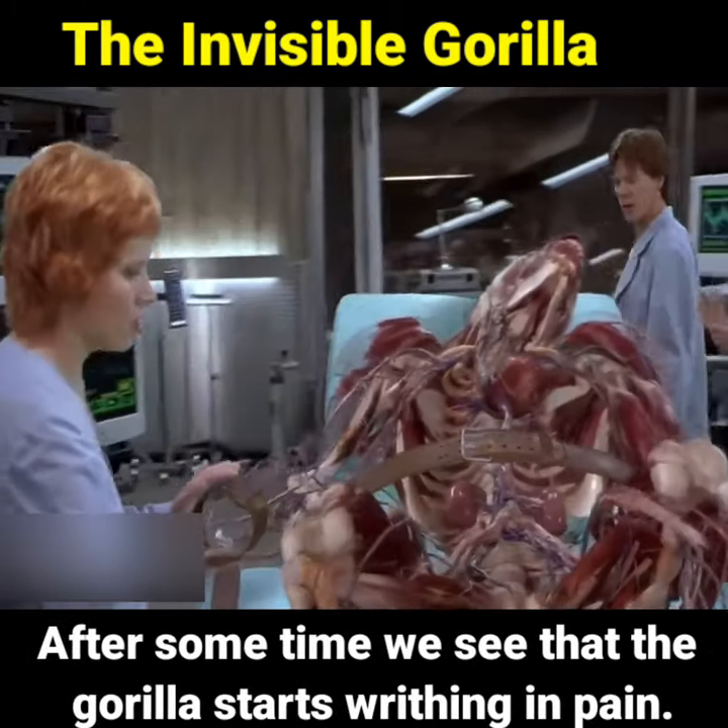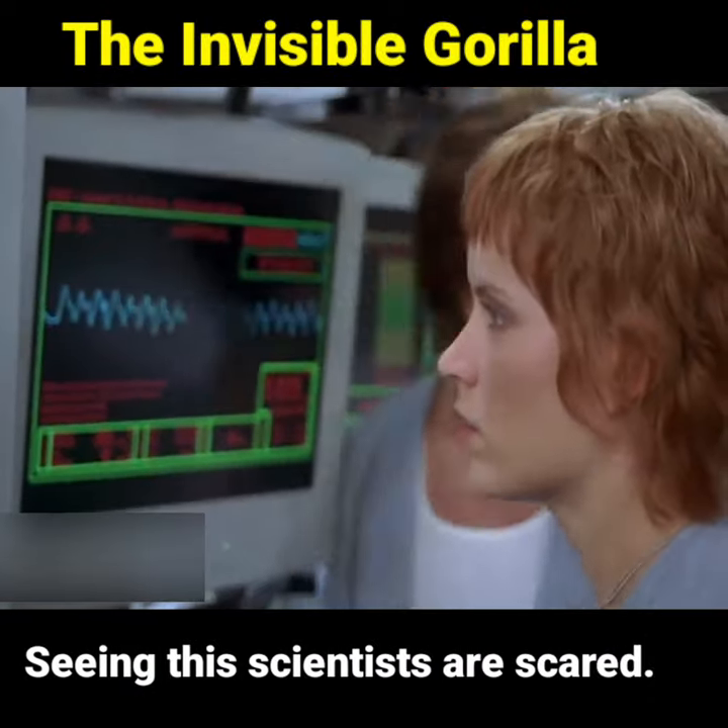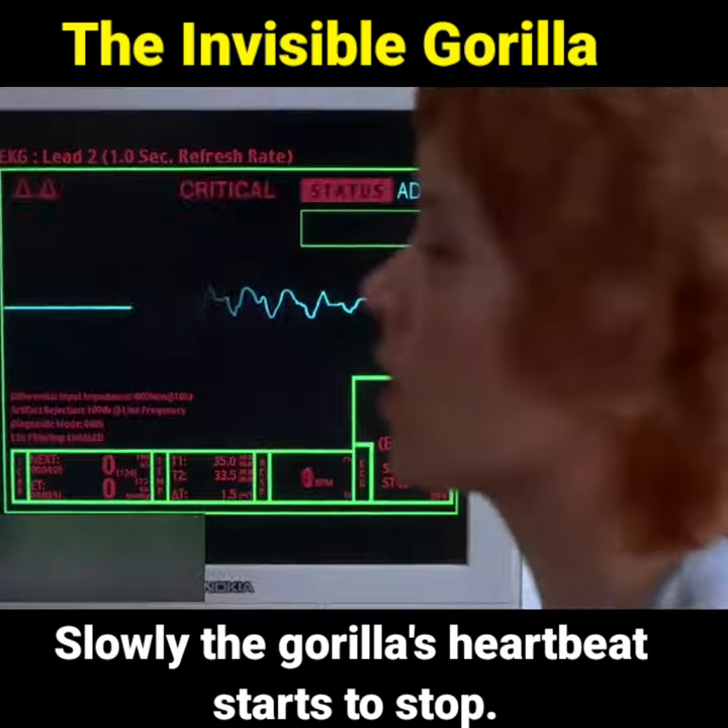After some time we see that the gorilla starts writhing in pain. Computers start giving warnings about the experimented gorilla. Seeing this, scientists are scared, and slowly the gorilla's heartbeat starts to stop.